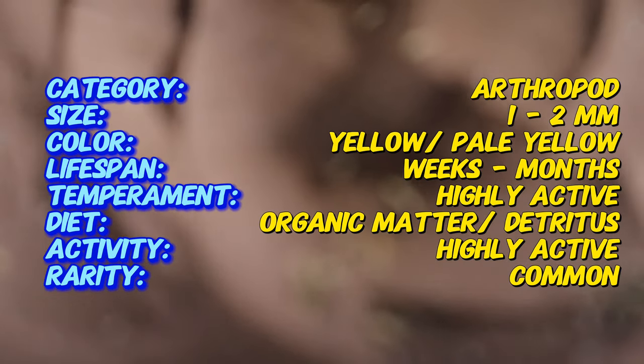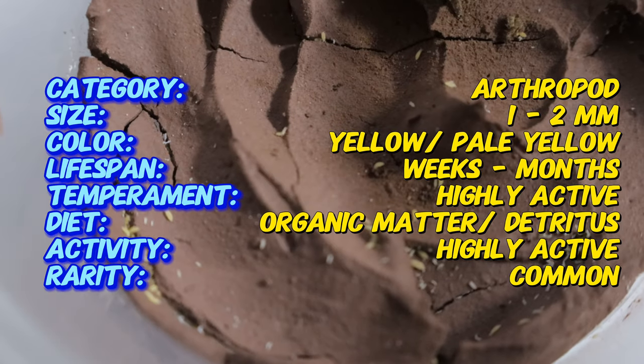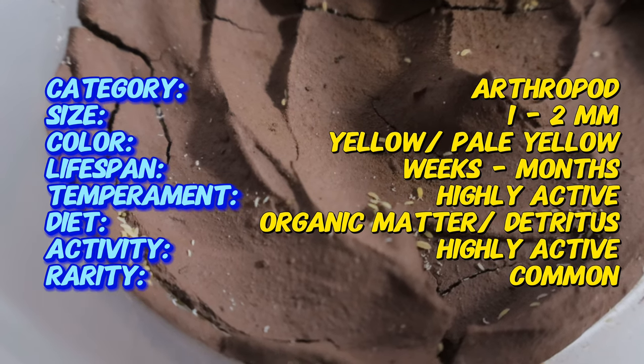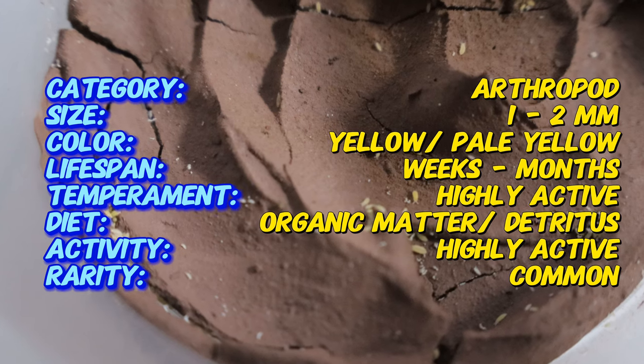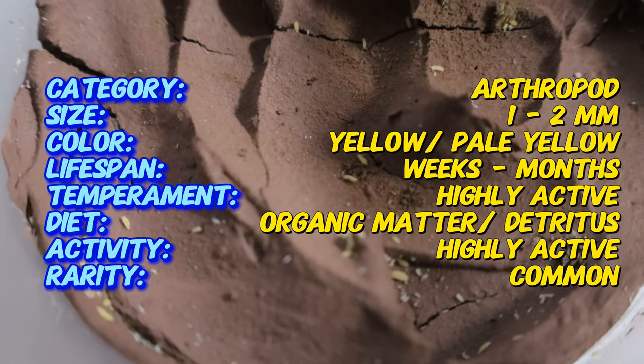Yellow albino springtails are small, measuring around 1 to 2 millimeters in length. They have elongated bodies with six legs and a furcula, a tail-like appendage used for jumping. Their lack of pigmentation gives them a distinctive pale yellow or white appearance, making them stand out from other springtail species.